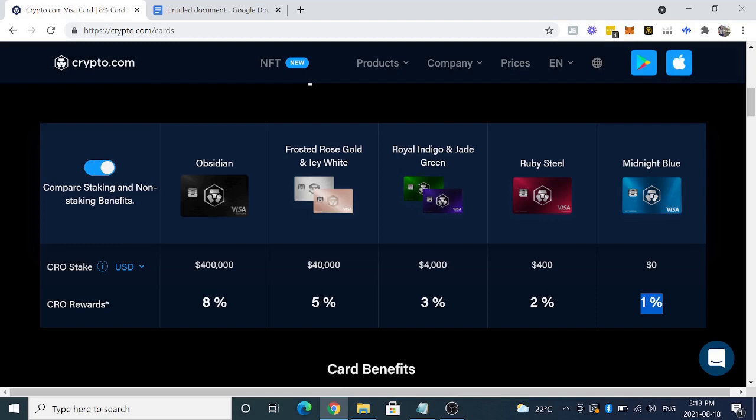The most popular cards are the Ruby Steel and the Royal Indigo and Jade Green. We're not going to talk about the Obsidian and those two higher cards today because these are high roller cards — I don't really know too many people who have access to that kind of money. So to get the Ruby Steel card, you need to purchase $400 of Crypto.com's native token, which is called the CRO.